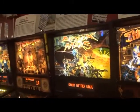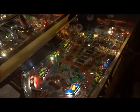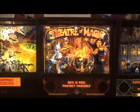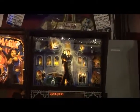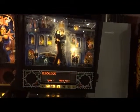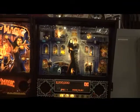We have Attack from Mars, 1995. Theater of Magic, 1995 as well. Then we have the Addams Family pinball, which seems a little weird for my tastes.